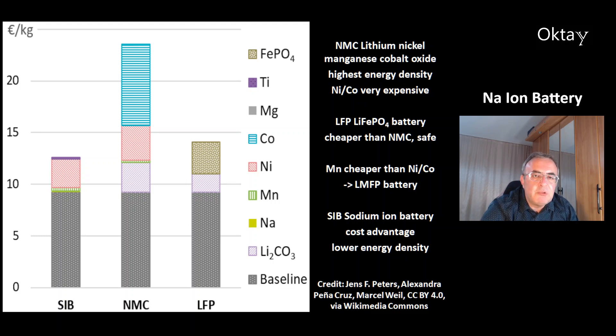Hi, my name is Octay. Welcome to today's video about the recent trends in the world of sodium ion batteries.